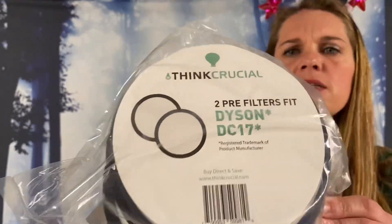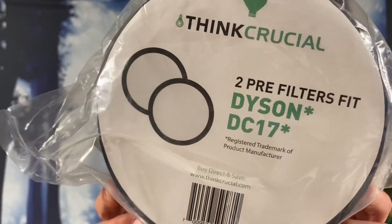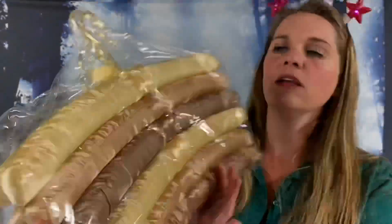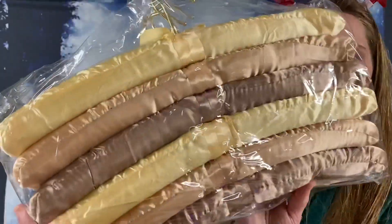We got two pre-filters that fit Dyson DC17 models — replacement filters. These are cute: satin padded hangers, two dozen of them so you don't get those marks in your clothing.